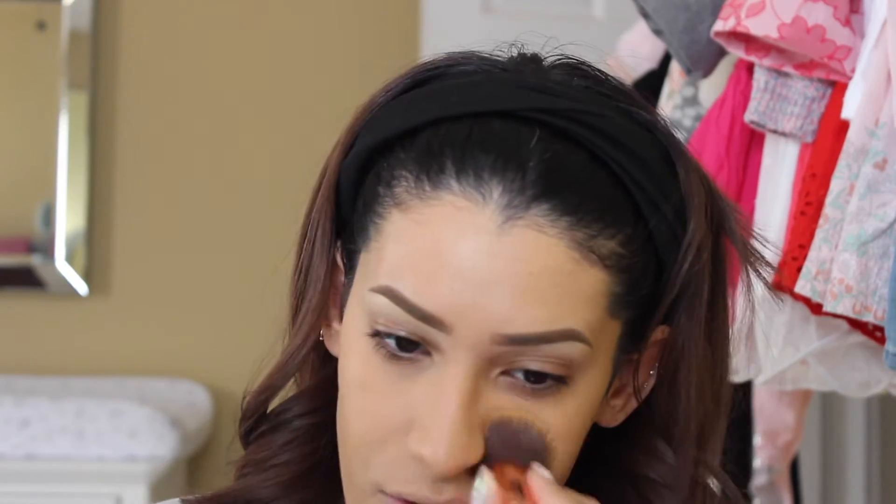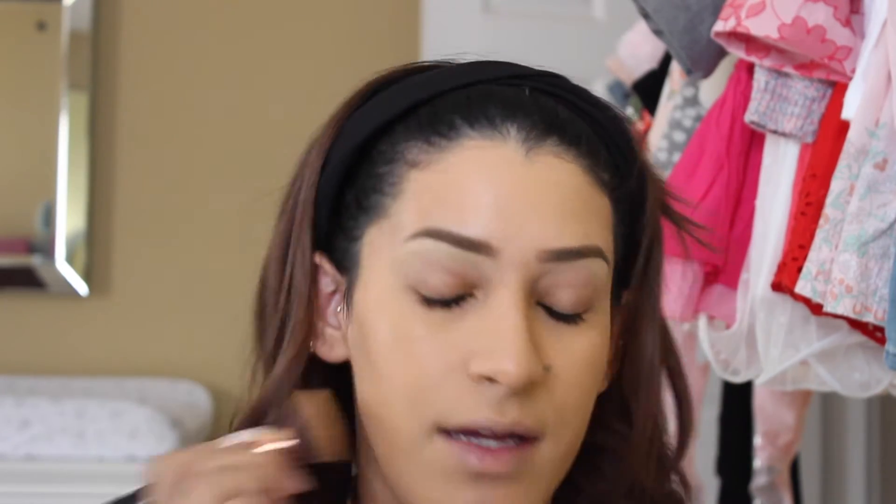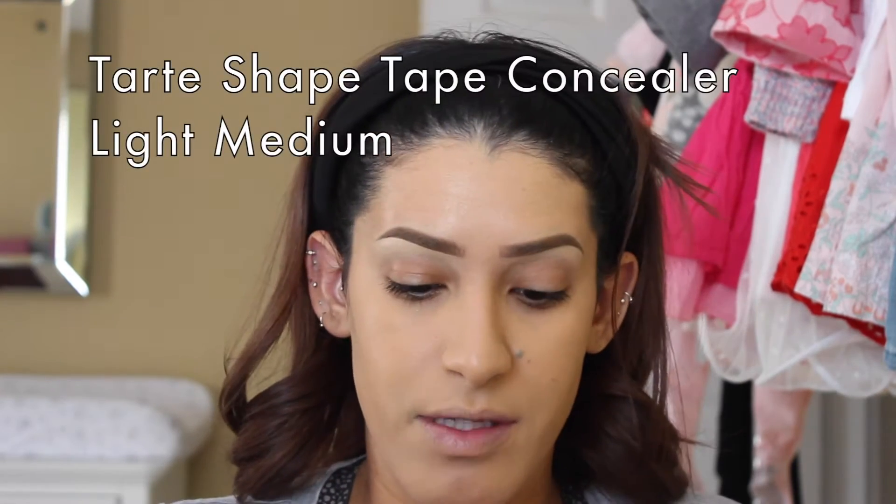The foundation kind of looks like a second skin, but I did touch it and it is a little tacky — it does not dry down from what I can see. If you are oily-skinned I would definitely recommend setting this. Right now I'm combination but more on the dry side, so I'll set it in some areas to make it last all day.